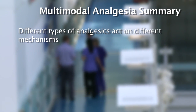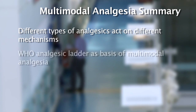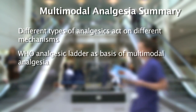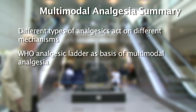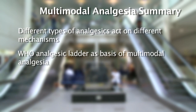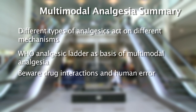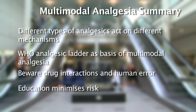Multimodal analgesia aims to improve the patient's pain management by using different types of analgesics to act on different pain receptors. The World Health Organization analgesic ladder gives a framework to this concept. This strategy is more effective than using a single agent and often allows the use of lower opioid doses, helping to minimize dose-related side effects. Prescribers should be aware of the added risk of drug interactions and human errors with an increased number of prescribed medications. Good education of health professionals and patients should help to minimize this risk.